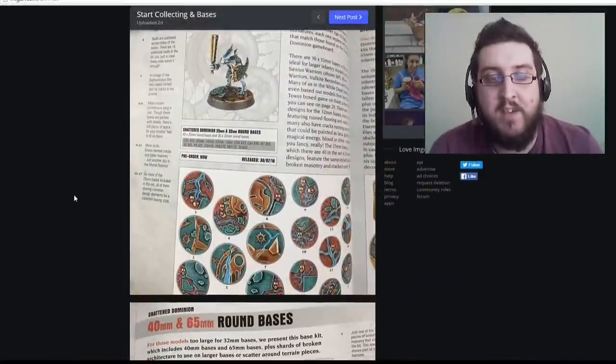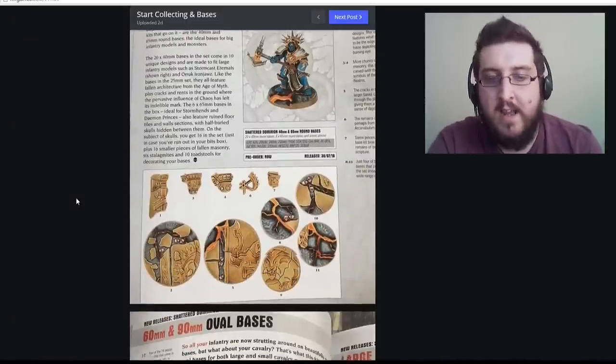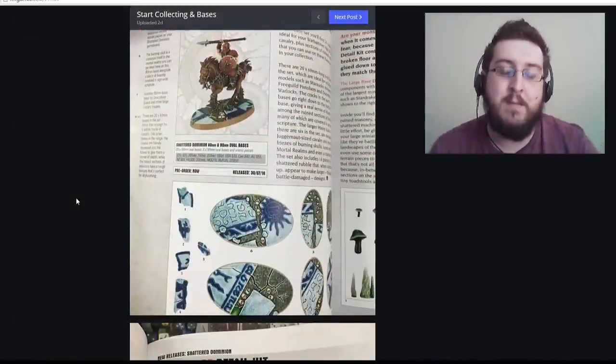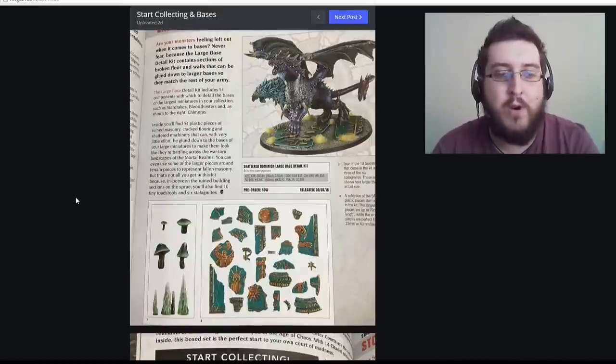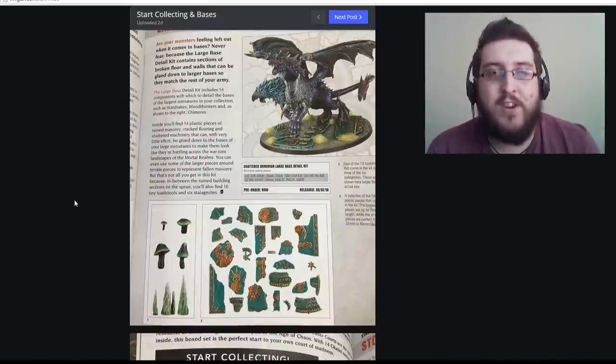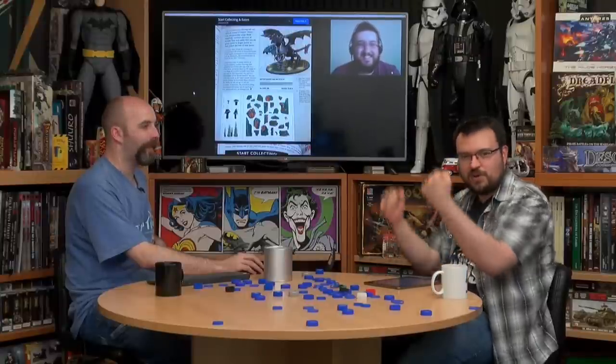I've seen you make tables and stab a knife into your hand! They've also released sculpted bases for Age of Sigmar in all different sizes — 25mm and 32mm for basic infantry, and larger ones for monsters and mounted units. For the larger creatures like dragons they're doing base kits where you drop down bits of rubble and ruins. I wish this had come out earlier so I could have used sculpted bases for my Silver Tower collection instead of texture paints.